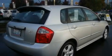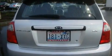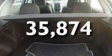Its top features include cruise control, a rear window defroster, a CD player, a traction control system, an anti-lock braking system, and this vehicle has fewer than 36,000 miles on the odometer.